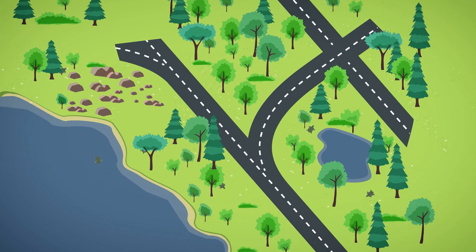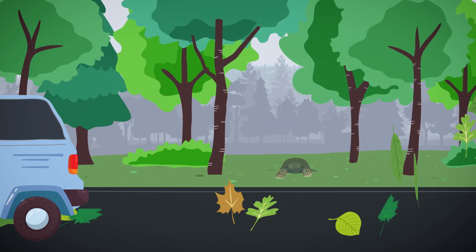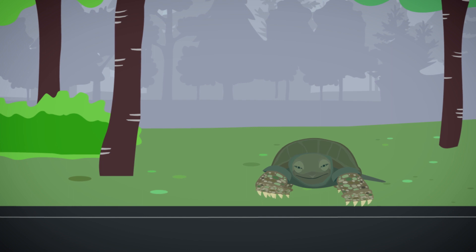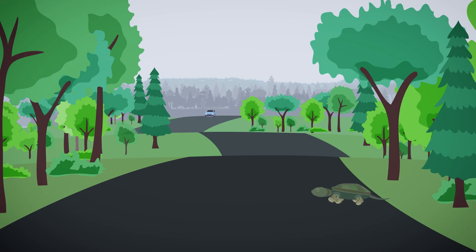When roads are developed in an area, it can cause habitat fragmentation. This means that turtles and other animals must cross over roads to get from one habitat to another. Many animals are hit and killed by cars while trying to move between habitats, which is known as road mortality.